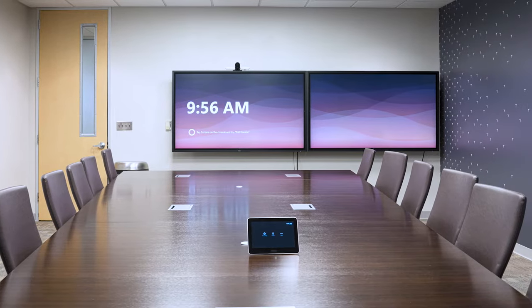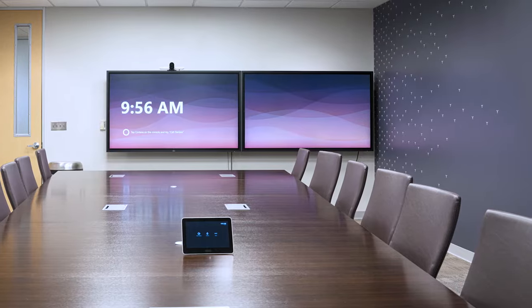Inclusive meetings can be a challenge if you are in a large space, especially if you are in a video meeting. Poly Studio Large Room Kit is specifically designed to overcome the challenges associated with large rooms, so everyone is represented and has the same personal meeting experience whether they are in the room or remote.